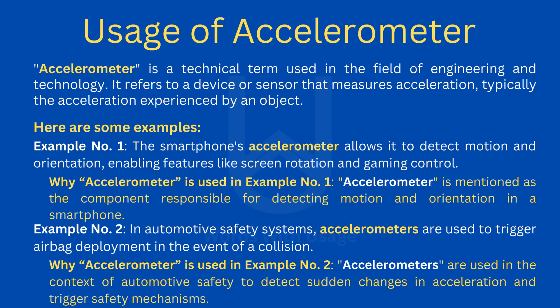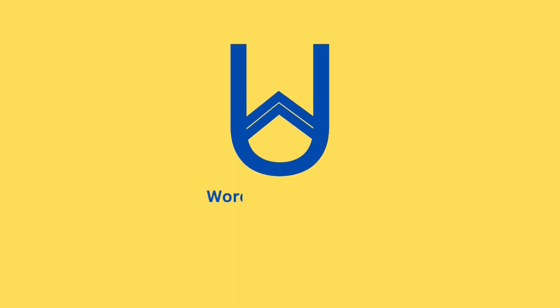Example number two: in automotive safety systems, accelerometers are used to trigger airbag deployment in the event of a collision. Accelerometers are used in the context of automotive safety to detect sudden changes in acceleration and trigger safety mechanisms.